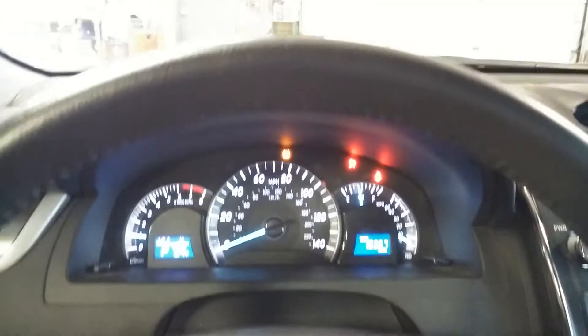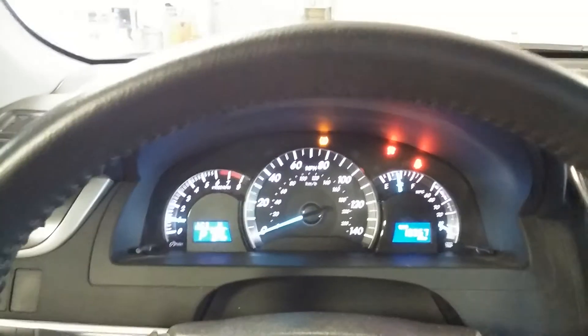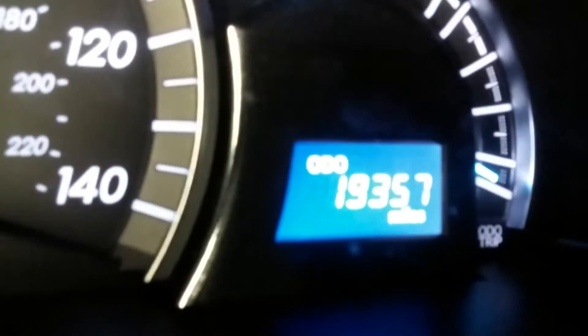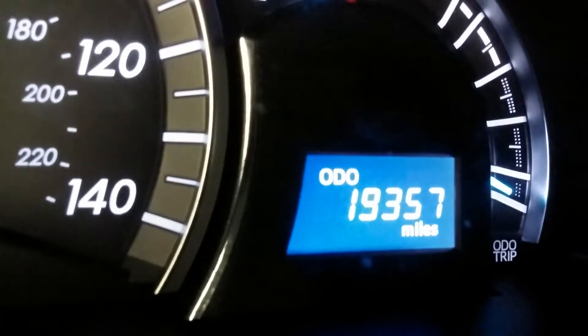There's the tire pressure light on — we do need some air in the tires. And there's an airbag light on as well. Not particularly sure — maybe it's a seat belt sensor or something. Of course there's your mileage of 19,357.